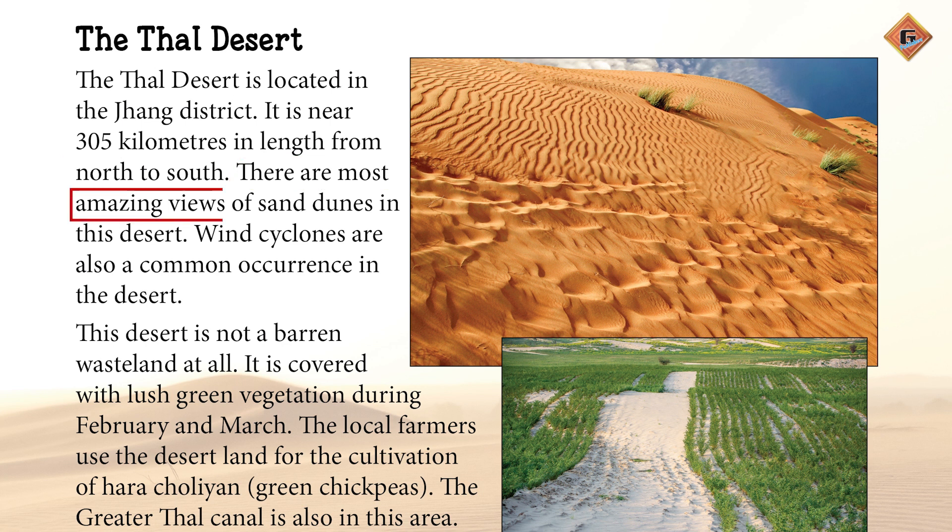There are most amazing views of sand dunes in this desert. Wind cyclones are also a common occurrence in the desert. This desert is not a barren wasteland at all. It is covered with lush green vegetation during February and March. Yeh sehra hargiz banjir nahi hai. Yeh Feburary aur March ke doran sar-subz shada paudon seh dhaka rehta hai.